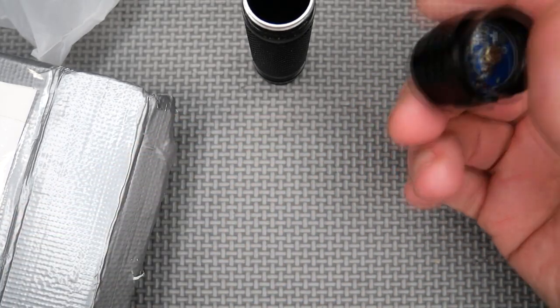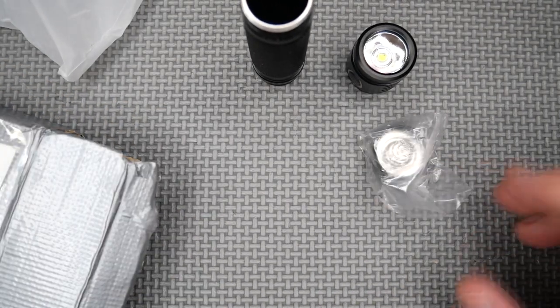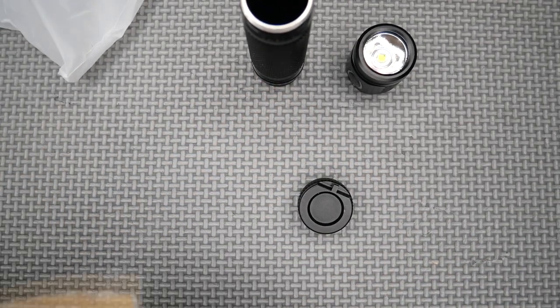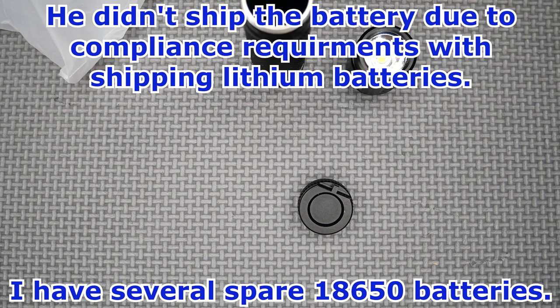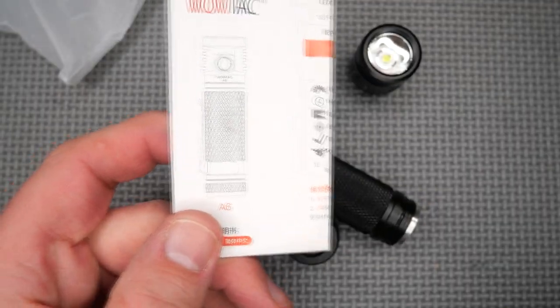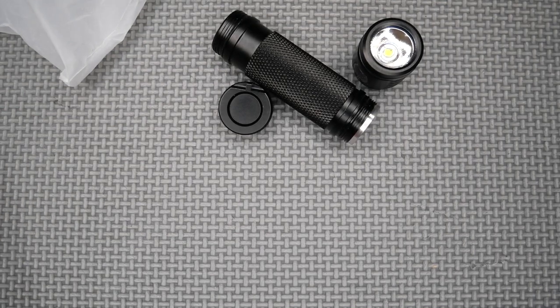There's the lens with the chip in it, and the cap for the back. That's probably everything you need — well, I need a battery. It's the WowTac A6. I've reviewed WowTac before; I kind of like what they do.